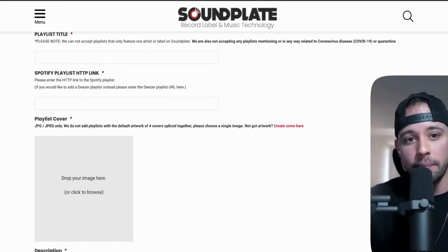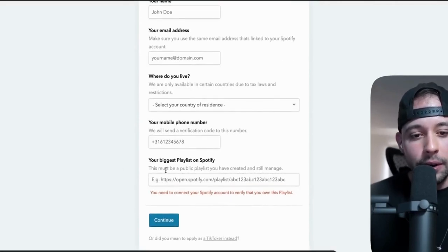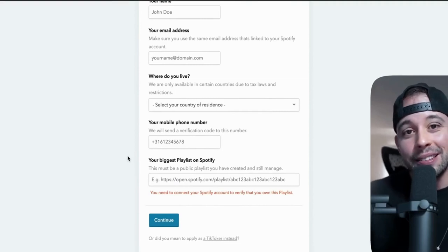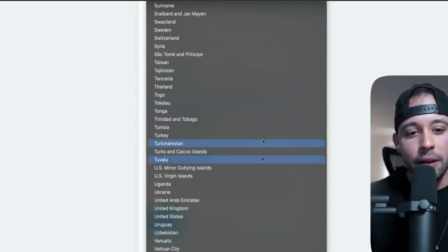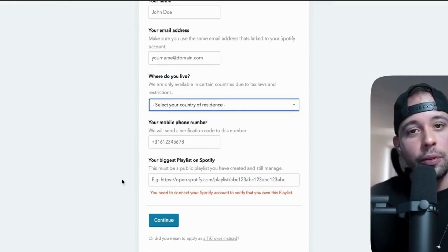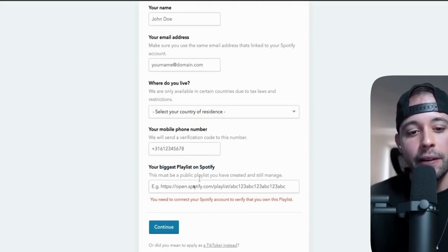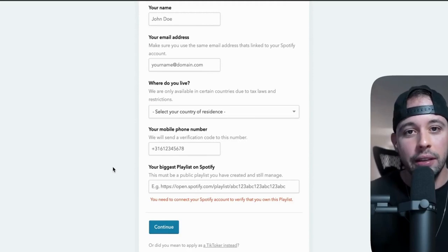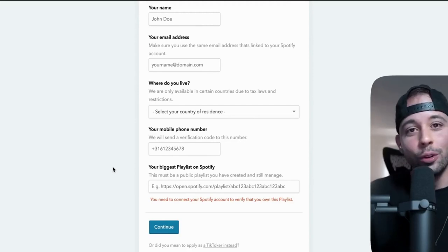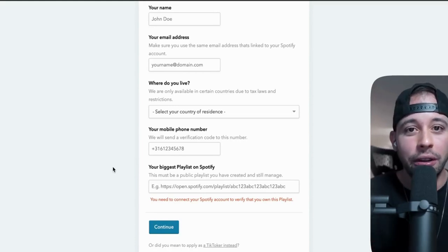Now go back to playlistpush.com and click Become a Curator. It's going to ask for your name, email address, where you live, your mobile phone number, and your biggest playlist on Spotify. If you try to add a playlist that doesn't have at least 1,000 followers, they're going to reject you straight away. They accept all countries — anyone can do this from anywhere in the world. Just select your country of residence, add your details, and add the link to your Spotify playlist, then click Continue. They'll check your playlist, and after they see you have 1k followers they will accept your account. You can then start listening to music and reviewing them for $12 each. You only have to do this once — after you set this up, there is no limit to how many songs you can listen to. This can become your full-time income.